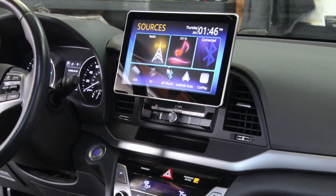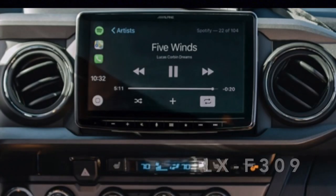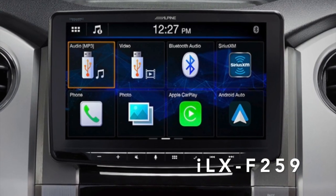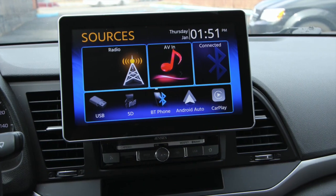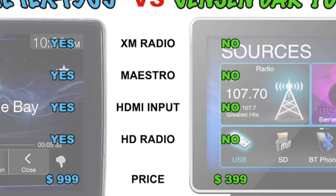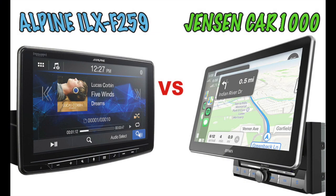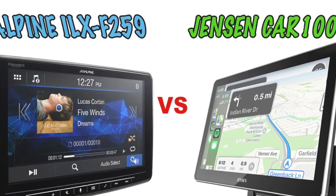To show you the value of the CAR-1000, I will put it up against two similar style radios currently on the market from Alpine: the ILX-F309 and the ILX-F259. I tried to put the Jensen CAR-1000 up against the $999 ILX-F309, but without HD radio, HDMI input, and iDataLink Maestro capability, it was a stretch. So I'll do the comparison of the Jensen CAR-1000 with Alpine's ILX-F259.